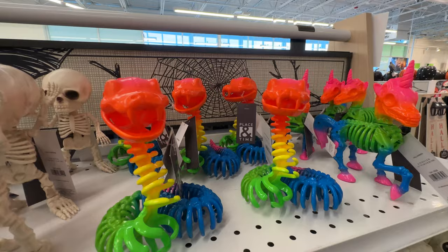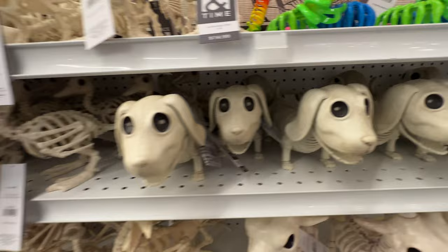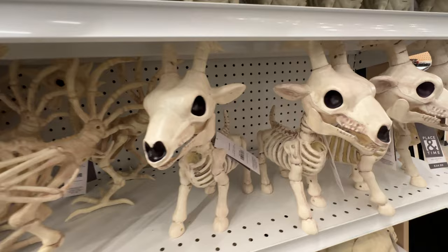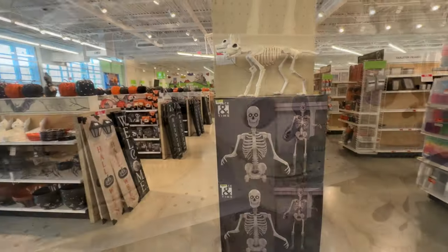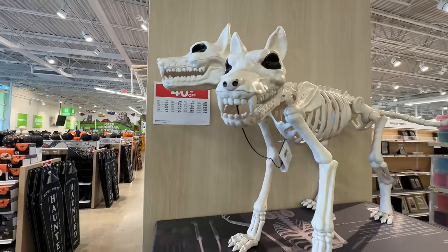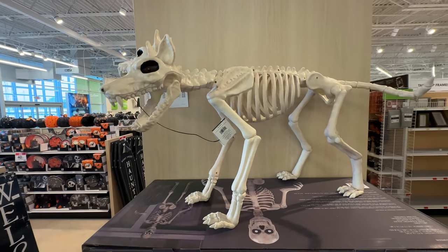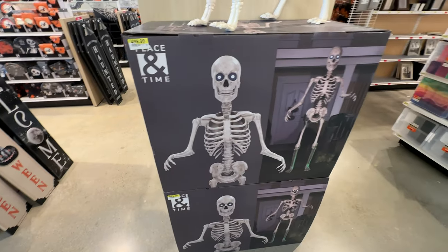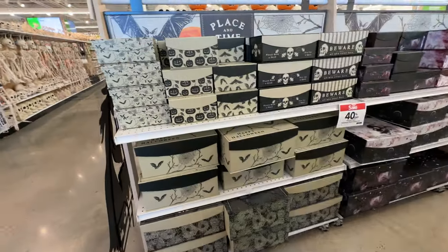Some skeletons are orange. I like the guy with the pumpkin head. They have a rainbow snake, and a couple of rainbow skeletons — not sure why you would want that; it's not creepy at all. Unlike this two-headed dog, which certainly is creepy. He barks a lot.